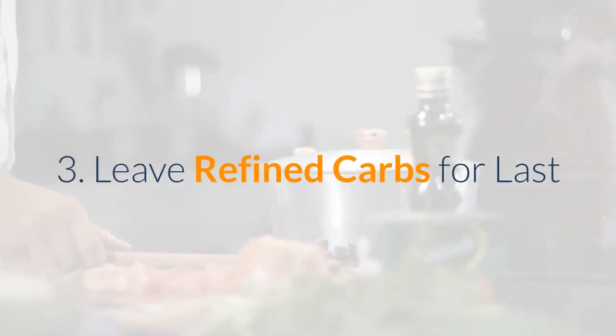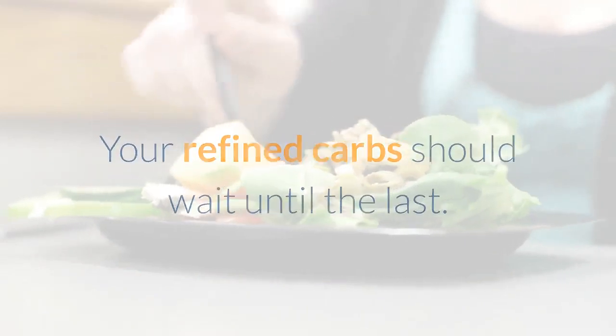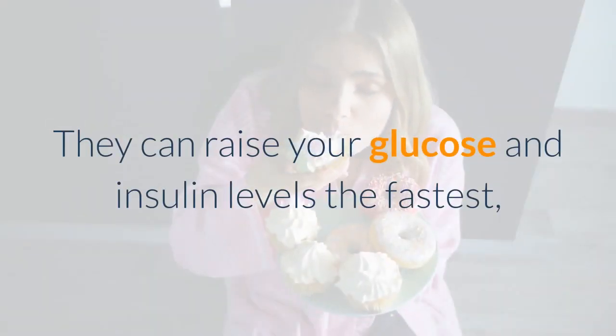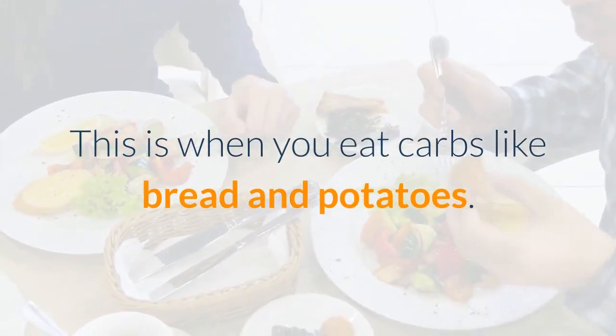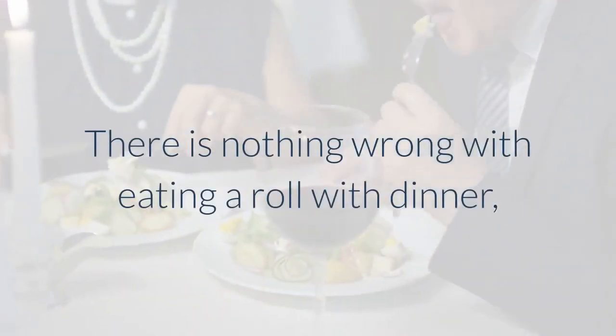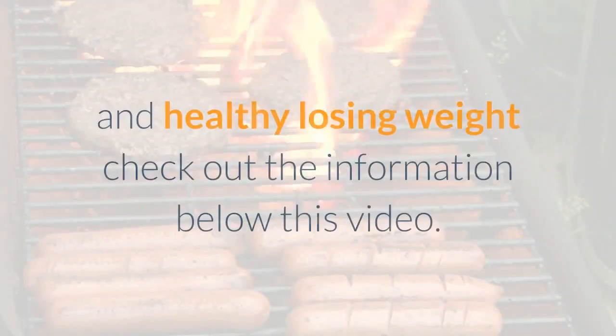Number 3: Leave refined carbs for last. Your refined carbs should wait until last, as they can raise your glucose and insulin levels the fastest, and can also make you overeat a bit. This is when you eat carbs like bread and potatoes. There is nothing wrong with eating a roll with dinner, but you have to try to save it for last.